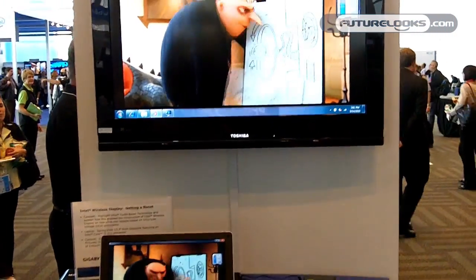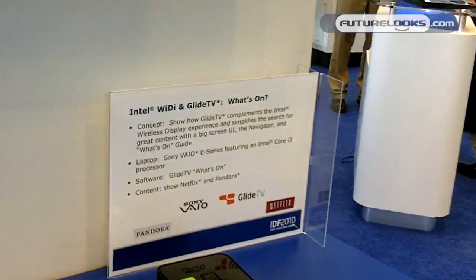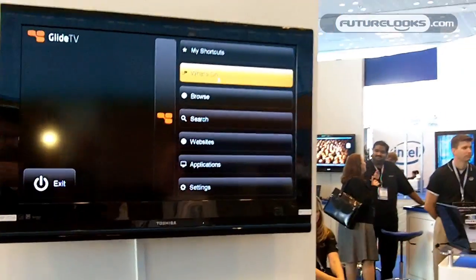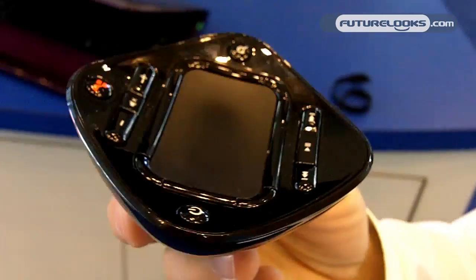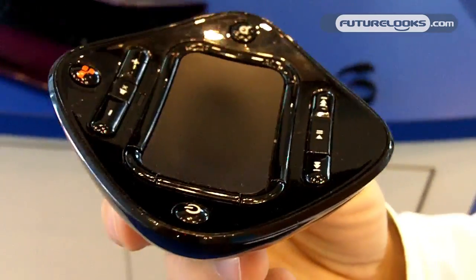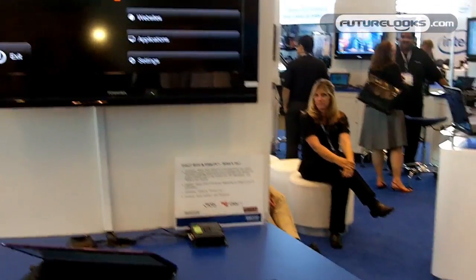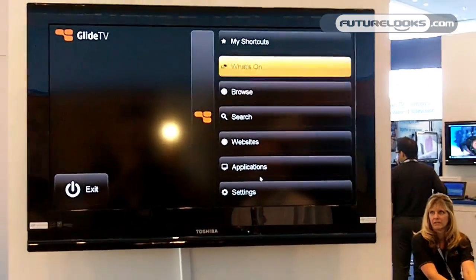We're also demonstrating Glide TV software and hardware. Glide TV makes big screen software, and this hardware device allows you to find and watch internet videos from your couch on your HDTV. If I press the home button, I can bring up our big screen software.